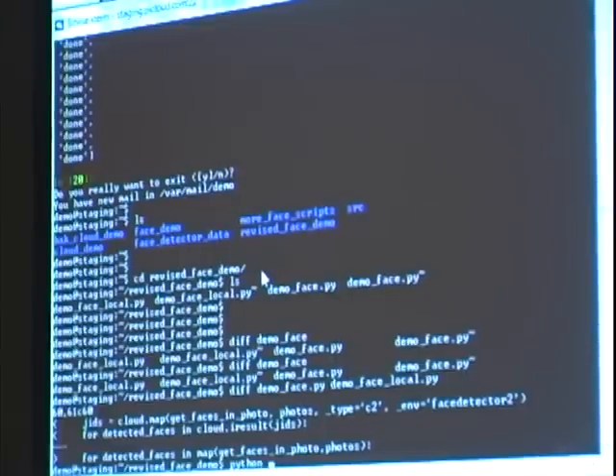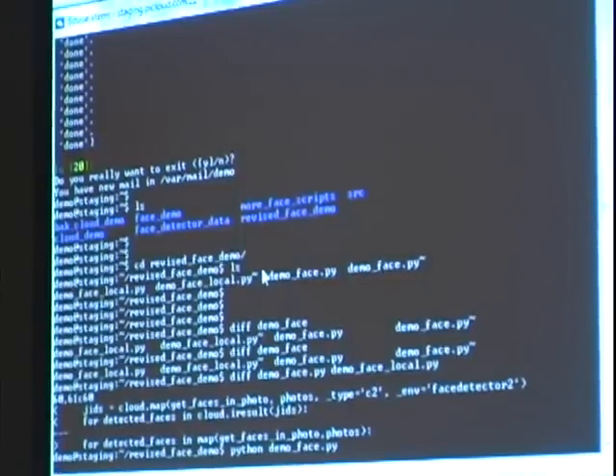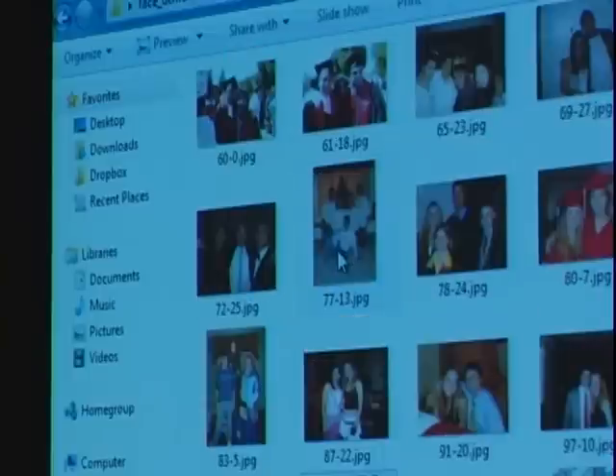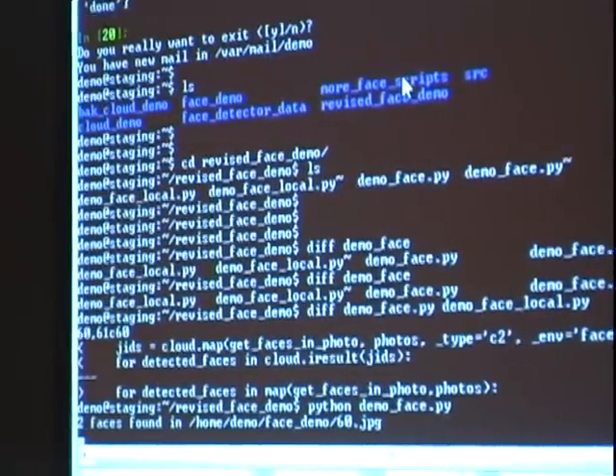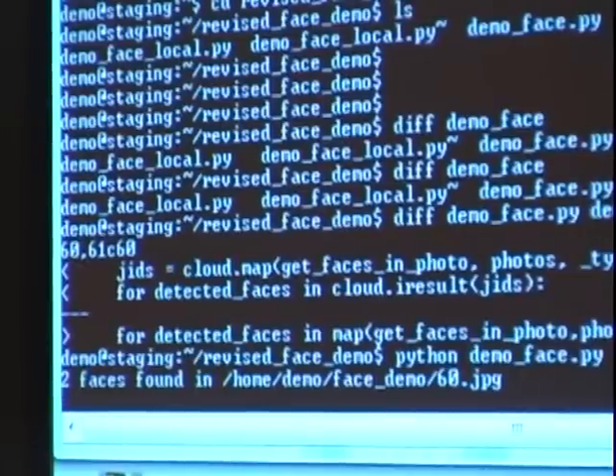Each face detection on an image can take 10 to 20 seconds because it's a fairly complex algorithm — the subject of Aaron's master's thesis. We could run it locally, but it would take some time. Instead, thanks to all the real-time cores allocated, we can simply run it on the cloud. The first job is finished, but we have a bunch running in parallel, so they should start finishing quite quickly.